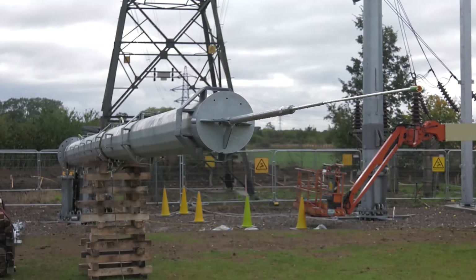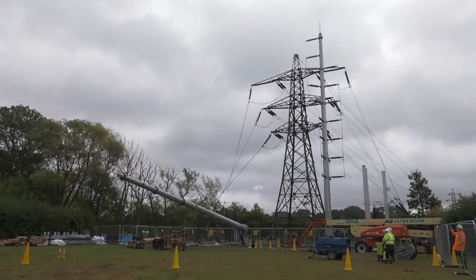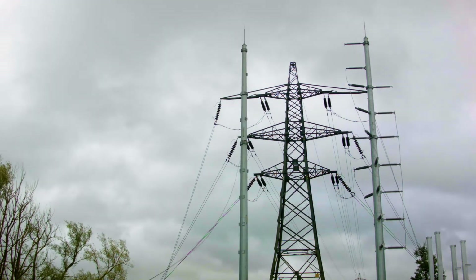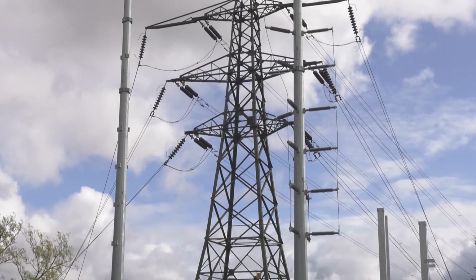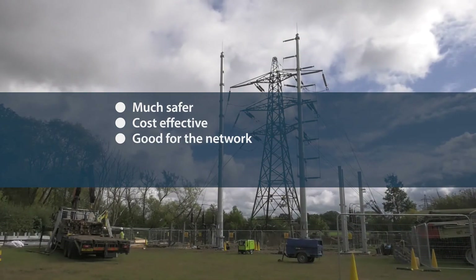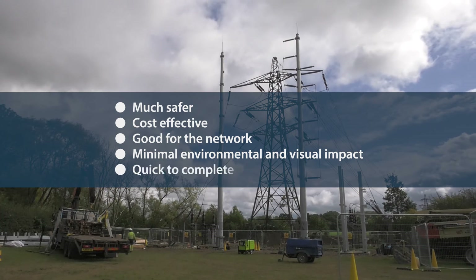The POCMAST is now being installed at a number of sites across the UK, with developers, funders and investors taking advantage of its benefits over traditional tower connections. It's much safer, cost effective, good for the network, has minimal environmental and visual impact, and projects are quick to complete.